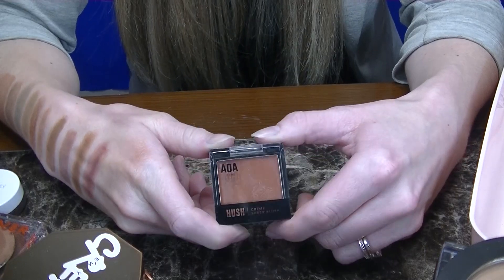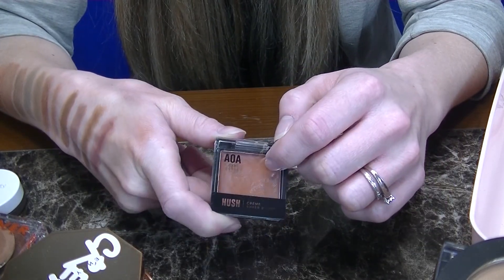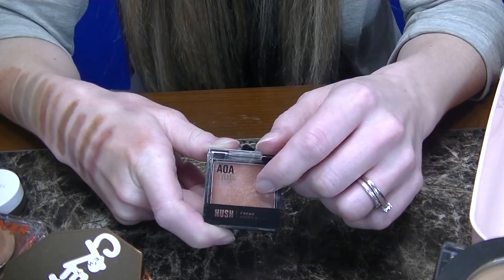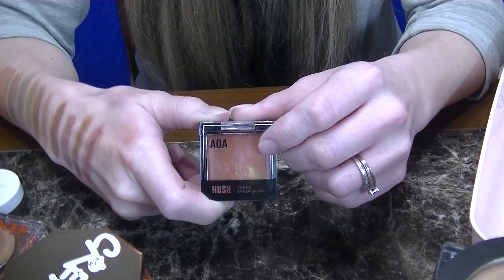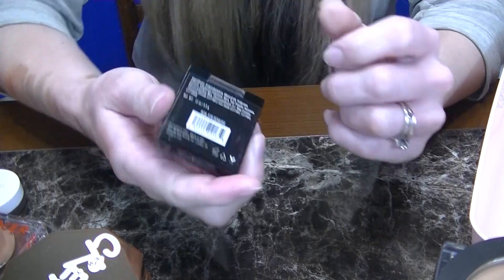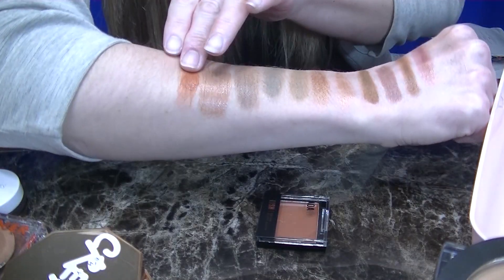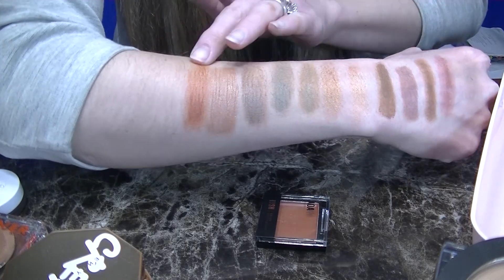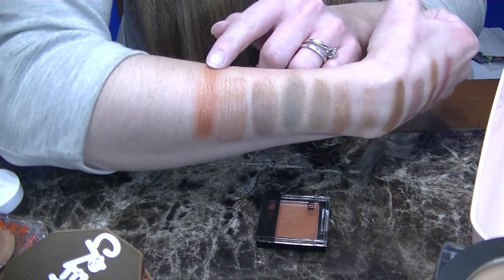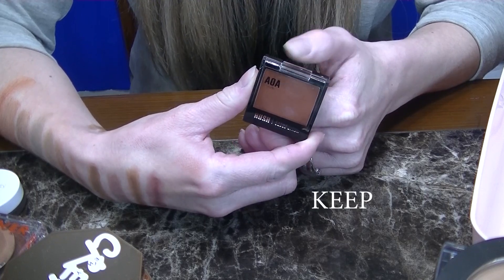Do you guys remember from Merit Beauty they had a cream blush in either a cream or stick formula? Whichever one was the more neutral brown shade — this is for sure a dupe for that. I wanted to do a video but I accidentally dropped my Merit blush in the toilet, so I had to throw it out sadly. But this is from Shop Miss A, the AOA Cream Blushes in the shade Demure. It looks super orange when you do a heavy swatch, but when it's sheared out it was almost identical to that Merit Beauty one. So if you didn't want to pull the plug on Merit, this could be a great option. I love these cream blushes — they're a dollar and they perform so beautifully. They last on the skin. Highly recommend these from Shop Miss A.